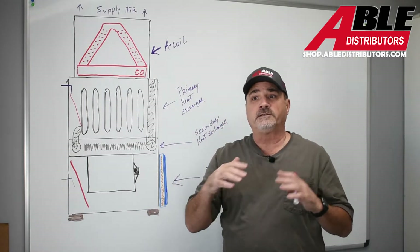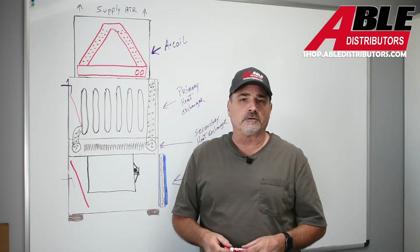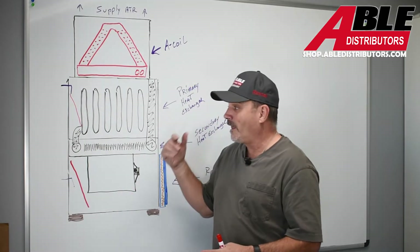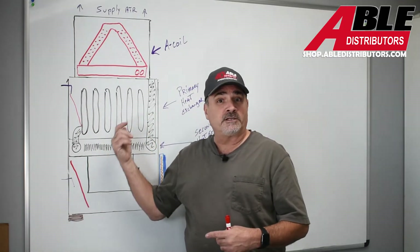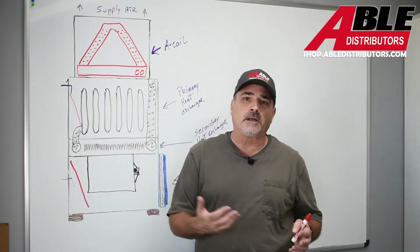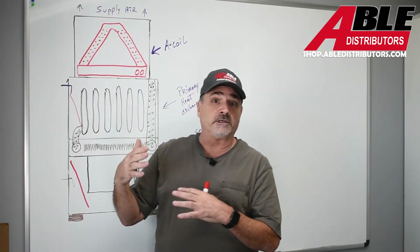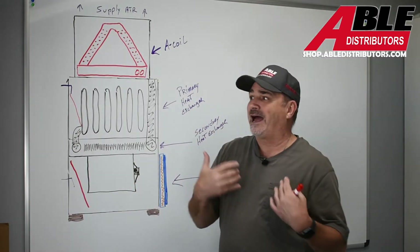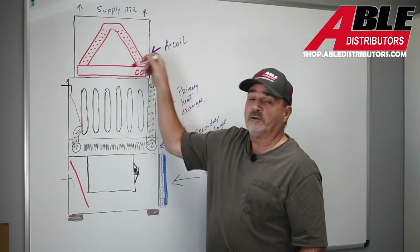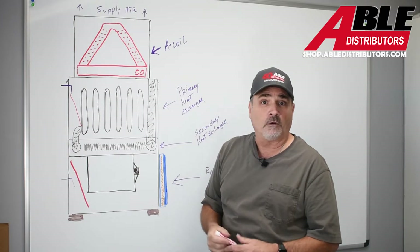Please check out the video on testing external static pressure. A common question is: when would you check for it? Nowadays, if the furnace I was replacing was in decent shape, I'd kick on the AC and test static pressure with the old furnace first to see if there are issues. If there are issues with the old furnace, chances are there will be issues with the new one. With a new variable speed furnace, it's going to ramp up to try and overcompensate for that high static.